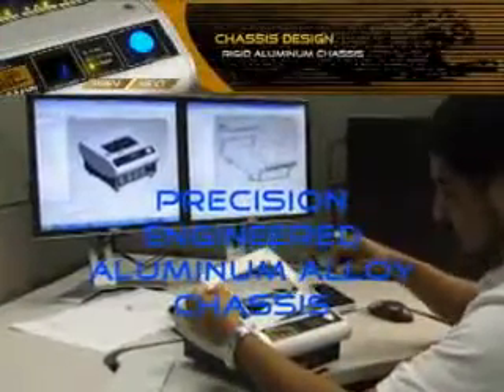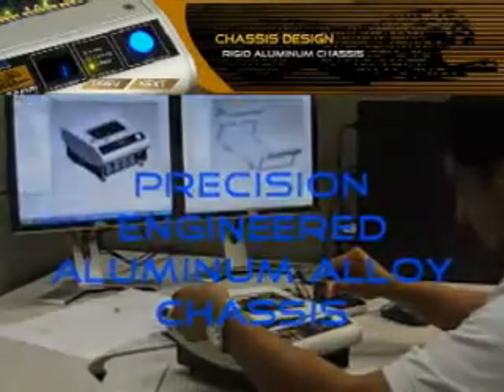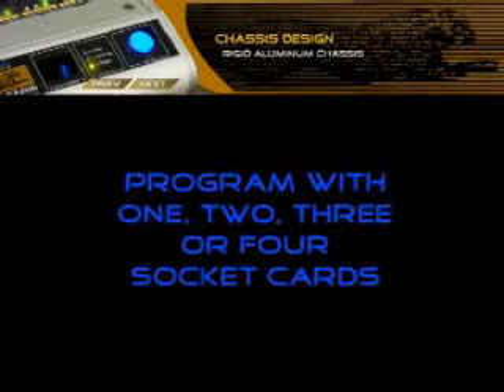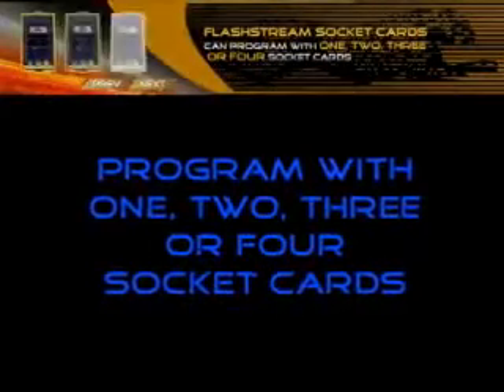The FlashStream features a precision-engineered aluminum alloy chassis. The FlashStream is capable of programming with one, two, three, or four individual socket cards.